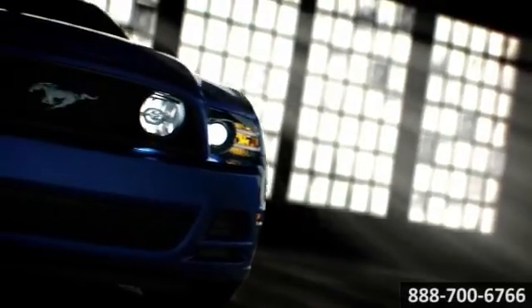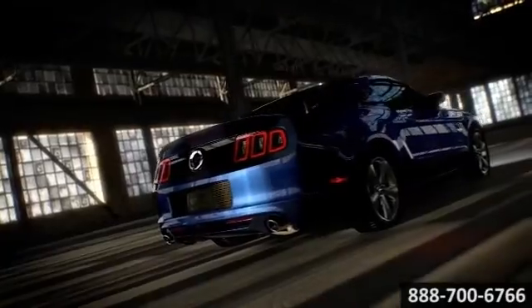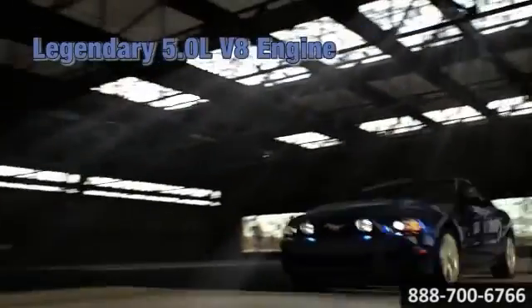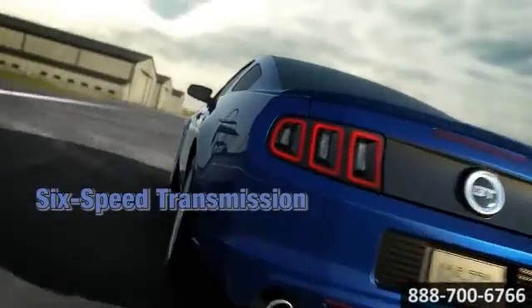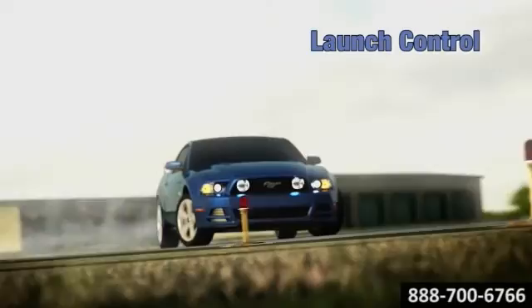Put the pedal to the metal in the dynamic new 2014 Ford Mustang. Feel the adrenaline alongside the throaty roar of the Mustang. The 5.0 engine pays homage to the original 5.0, delivering 420 horsepower and 390 pound-feet of torque. The power plant features twin independent variable camshaft timing, an aluminum engine block, and cold air induction to help improve power.